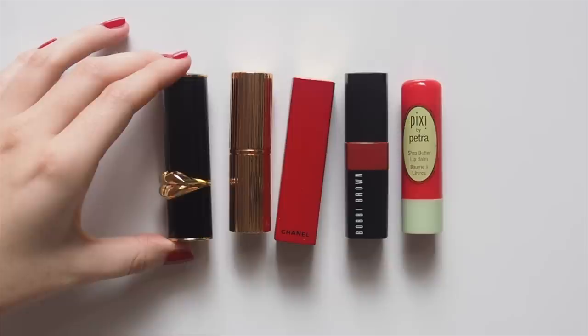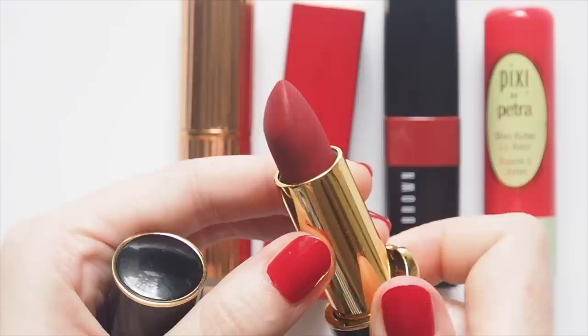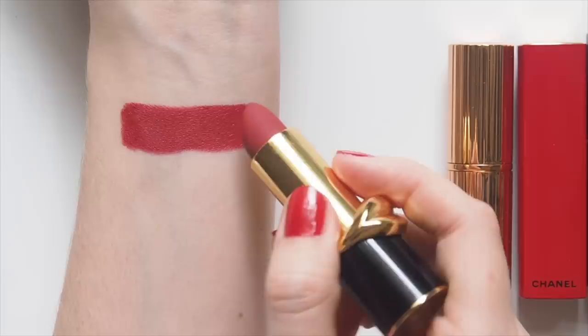I dipped my toe into the Pat McGrath lipstick pond in US Sephora and fell straight in. You'll see more on my channel this year, but for now here's Vendetta — as vampy and dramatic as it sounds. Her matte trance formula really means business: very, very matte, but not too flat.